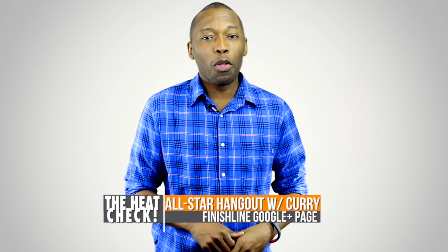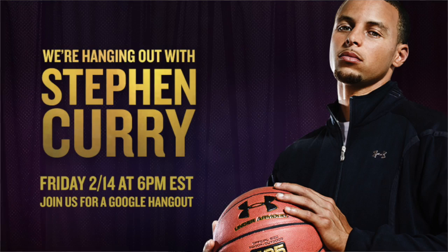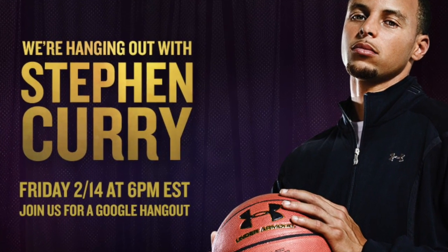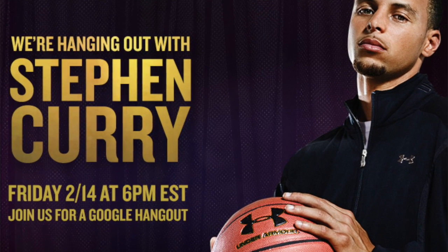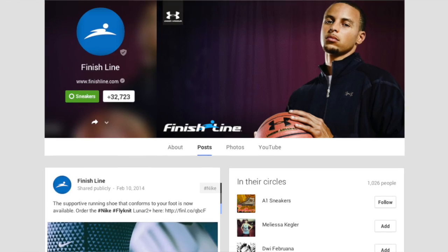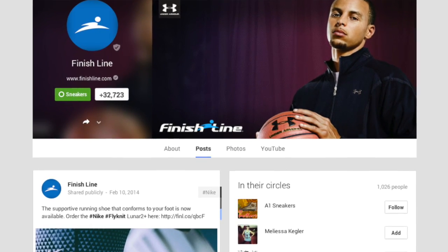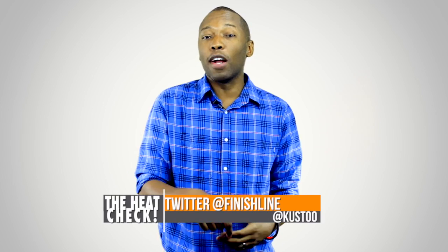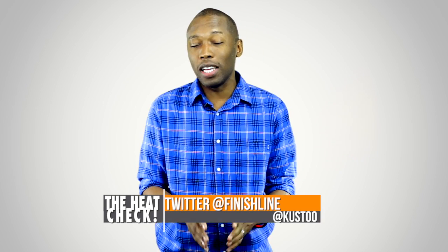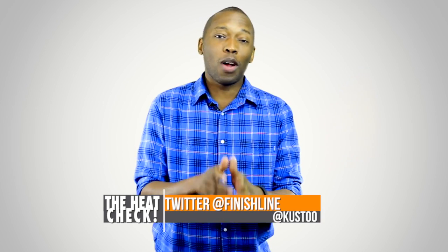Before I get out of here, I want to let you know that this coming Friday at 6 p.m. Eastern Standard Time — 3 p.m. here on the West Coast — we will be doing a Google Plus Hangout with Stephen Curry for Finish Line. It's going to be me, Nightwing, Yo-Aunty, Tyler, and a couple of basketball guys. It's going to be really crazy, lots of fun, so I hope you guys tune in. Follow Finish Line or me over on Twitter and we'll tweet all the information you need.